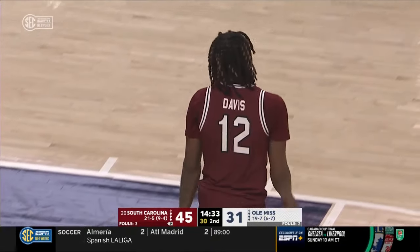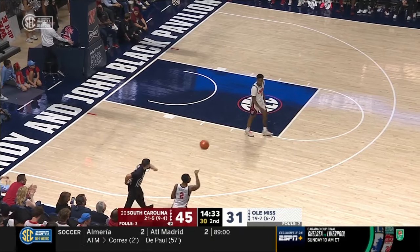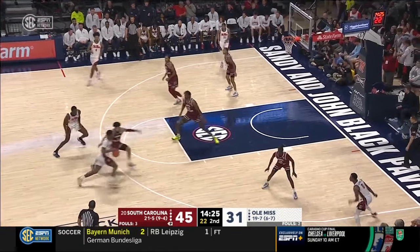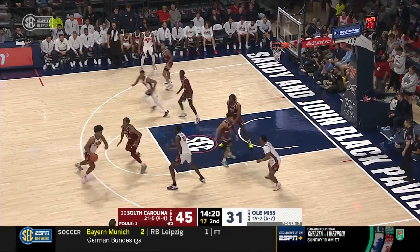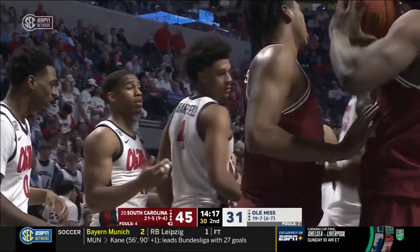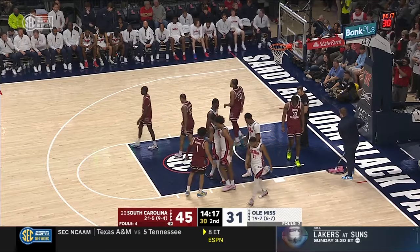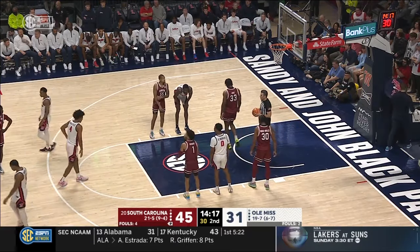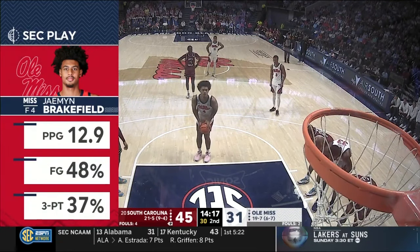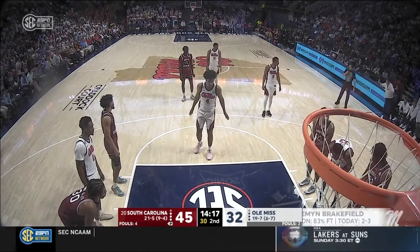Nunez and Juju Murray go to the bench for Ole Miss — Brandon Murray and T.J. Caldwell come into the game. Ole Miss is hoping to speed up South Carolina a little bit, force a tempo. Ole Miss averages about 69 possessions a game; South Carolina is at 62 — so you get an idea of the difference. 69 is about the average in college basketball. Davis is stripped — but that's it. Ole Miss started the first nine minutes with four offensive rebounds, but only finished the half with one more. Brakefield being guarded by Murray Boyles — gets to the rim and is fouled all the way. Good attack, gotta stay committed to attacking the paint against South Carolina.